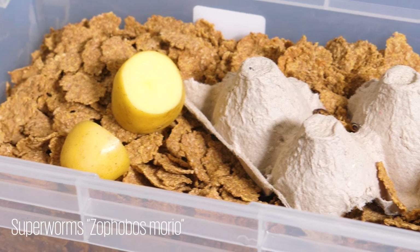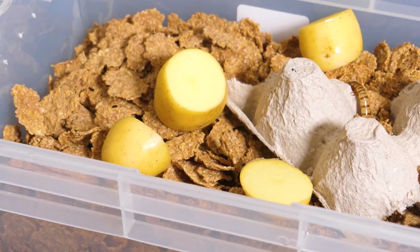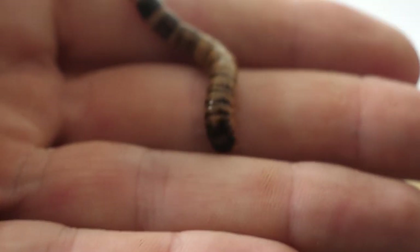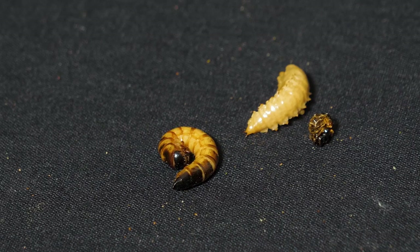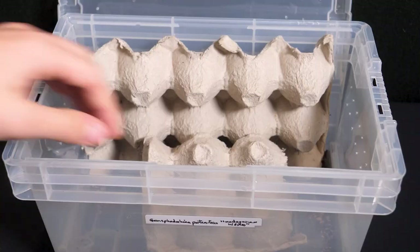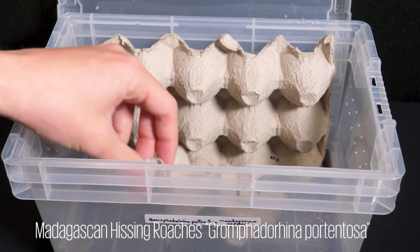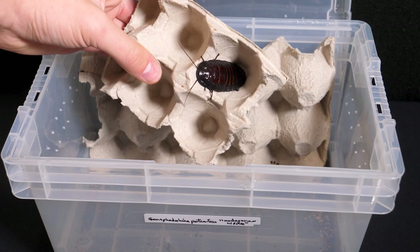I also have superworms, mainly used as a feeder for the various ant colonies that I keep, but also sometimes for the tarantulas. I am planning on breeding some of these superworms so that I no longer have to buy them. Look at these two in various stages of pupation. I also have a small colony of Madagascan hissing roaches. However, they're still young, so I'm not expecting any babies anytime soon.